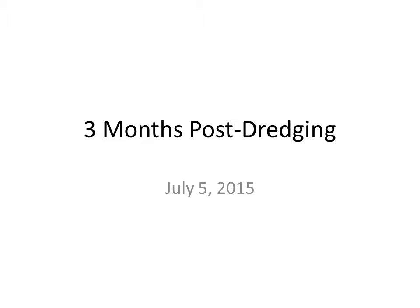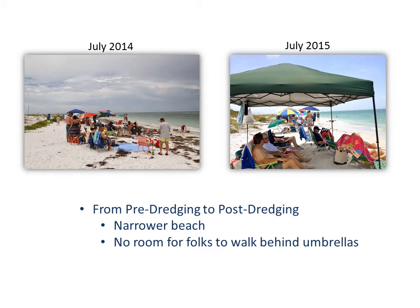In July, three months post-dredging, our neighborhood held a 4th of July beach celebration, as we have every year for many years. A neighbor captured a picture of a group of neighbors on the beach — from 2014 on the left and a similar shot from 2015 on the right. Notice how much wider the beach was in 2014. There was room for folks to walk along behind all the people with their umbrellas — just a lot wider space.